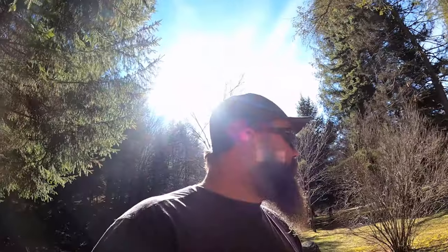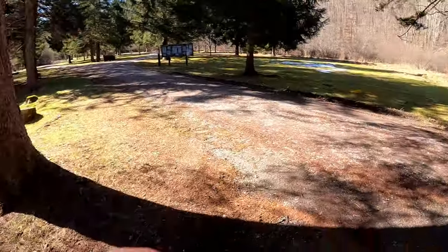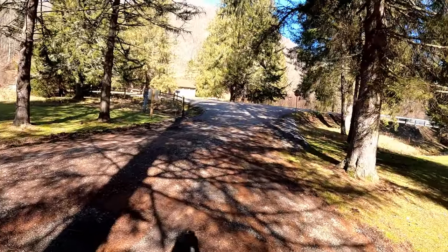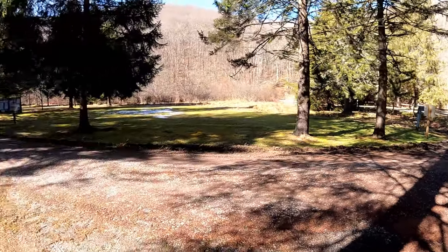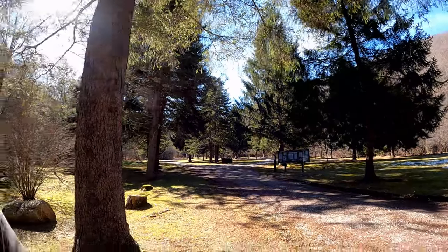We have officially arrived at our destination. It's a pretty good haul from home — I think it's over an hour and a half, I don't know if it's quite two hours, but it's a bit of a trip. It is a pretty nice place, right in the middle of nowhere, no one else here. Just a nice little campground — I think there's about 10 spots in this one.